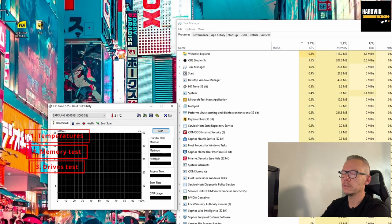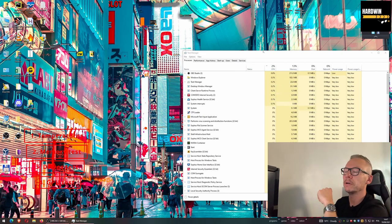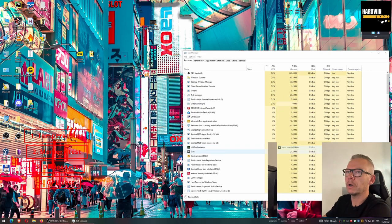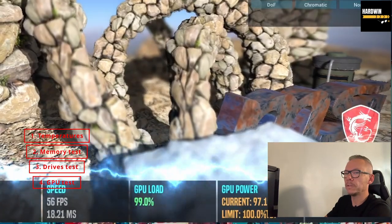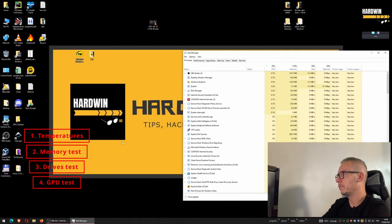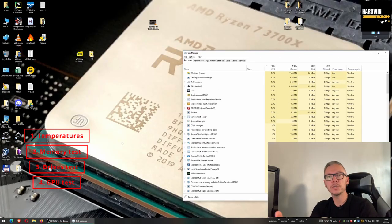I'll make another episode purely about drives — how to check them, what to look for, and how to properly benchmark them. For GPU, OCCT is a great tool, but you might also like MSI Kombustor — it's a very good tool that stresses the GPU to the maximum. Just press Stress Test and it will test your GPU to the limit. Try to run this kind of software for at least half an hour to get the best results.